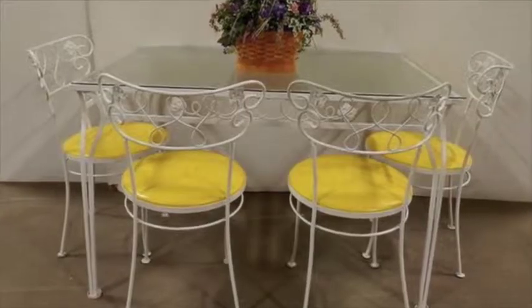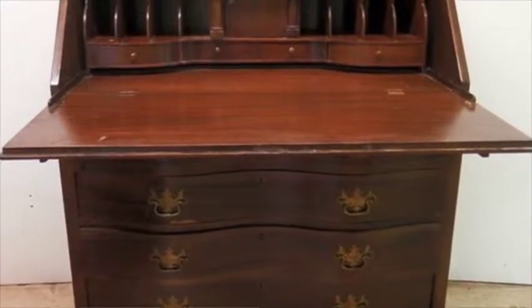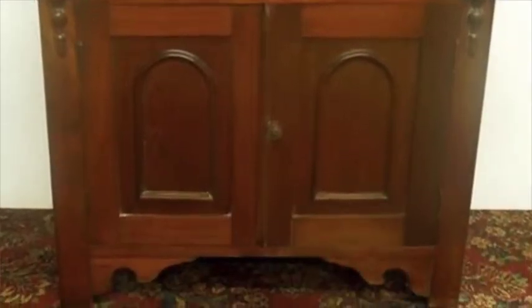We've also got mahogany tables, an eight-piece patio set, Victorian stands, a mahogany clawfoot desk, a slant front desk, an oak washstand, a carved rocking chair, a platform rocker, and more.